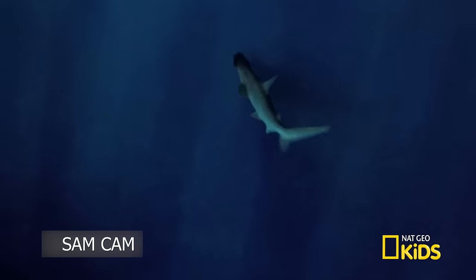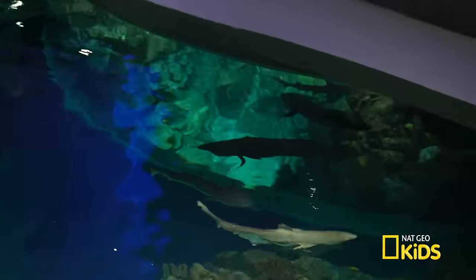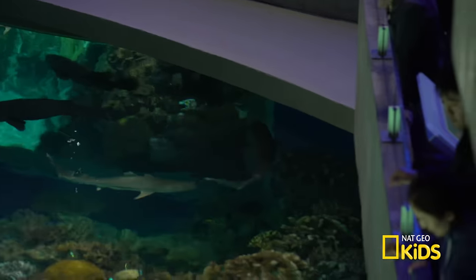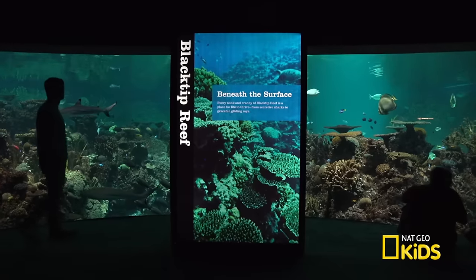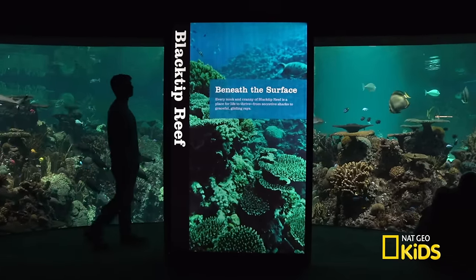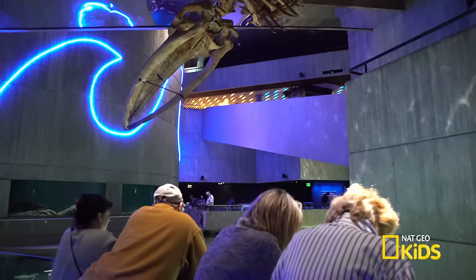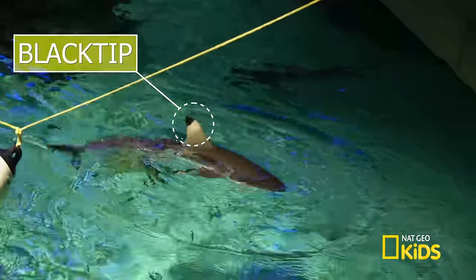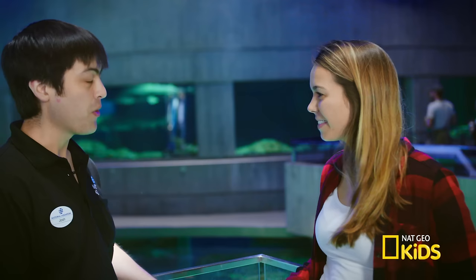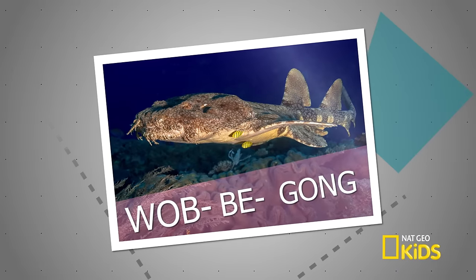It's been fun learning about the bonnet head. Let's head to the Black Tip Reef, where we can learn more about other sharks. I just had an amazing session with my dive buddy Josh. Now we're at the Black Tip Reef and can see some new sharks here. What do we have? Here we actually have several species of sharks, including the Black Tip Reef sharks, for which this exhibit gets its name.